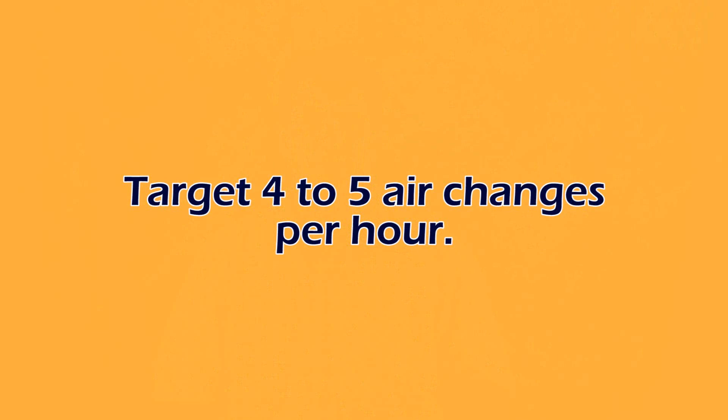Four key principles when we think about ventilation in calf barns: number one, really target somewhere around four to five air changes per hour. Four air changes per hour would be about every 15 minutes the air would turn over and be fresh again. That's one of the goals to minimize the amount of ammonia, other gases, or bacteria that may build up within the air.